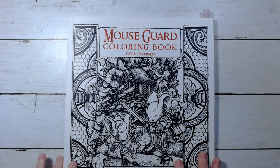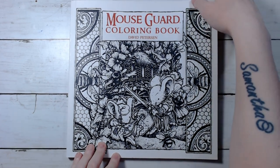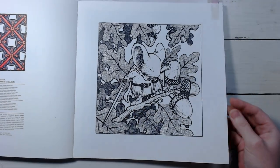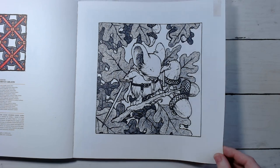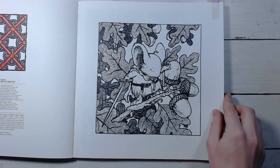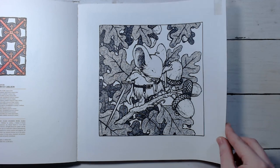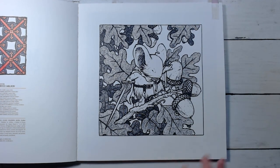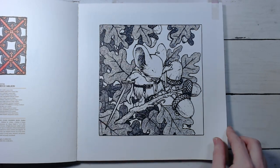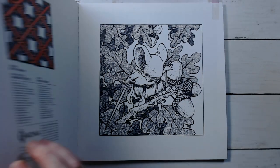Then I've got Mouse Guard, which I haven't colored in this book in forever. I want to do this page over here. I think it's a really cute page — it's like an autumn page, but I really like this one, so I'm going to try to do that. I think it'll look really cool with maybe graphitins, because it's so dark already. I think it might look nice with some graphitins or something. There's that from Mouse Guard.